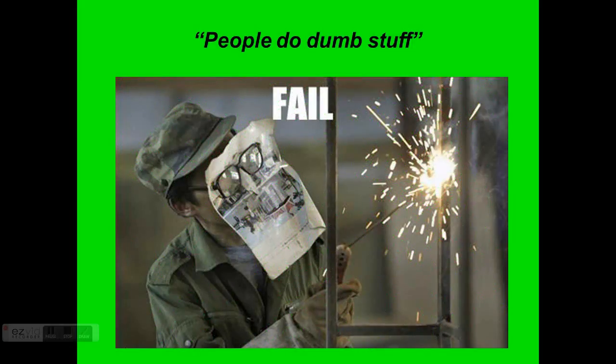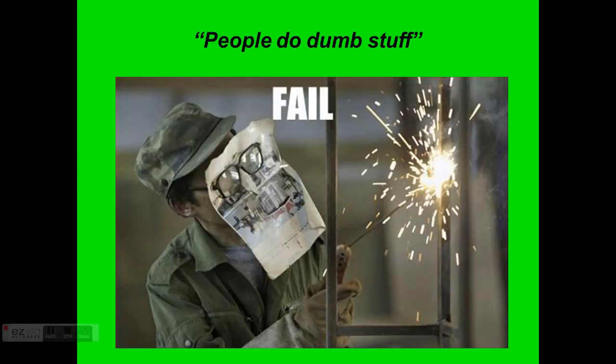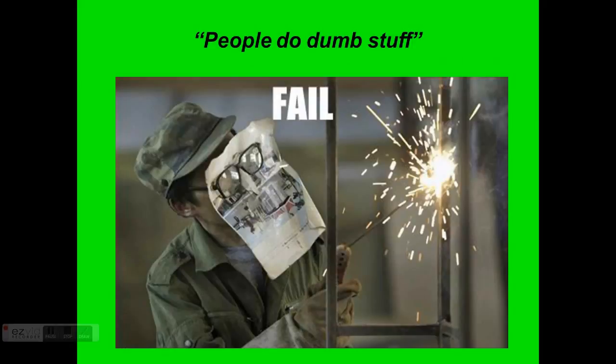Here's a great example. Can you see what's wrong with this guy? He's doing some welding and forgot to bring his safety mask. So in order to keep hot sparks from hitting his face, he decided to cut a piece of paper, cut out the eye holes, and pull it over his face. Hopefully you're thinking ahead and realize that spark could light that paper on fire.